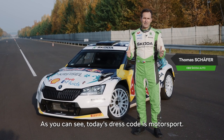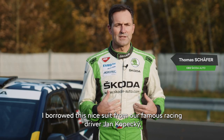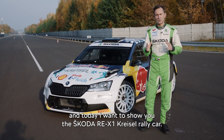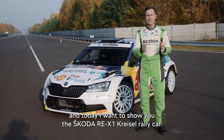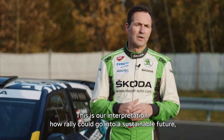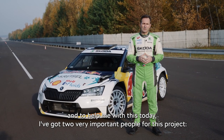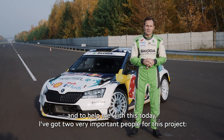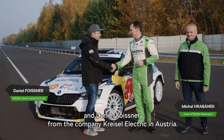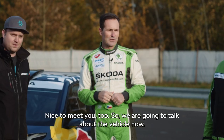Hi guys, as you can see today's dress code is motorsport. I borrowed this nice suit from our famous race driver Jan Kopetzky, and today I want to show you the Škoda RE-X1 Kreisel rally car. This is our interpretation of how rally could go into a sustainable future. To help me with this, I've got two very important people: Michal Rabanek, our head of motorsport, and Daniel Feusner from the company Kreisel Electric in Austria.